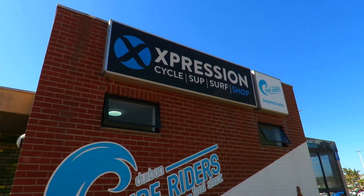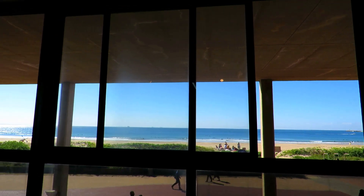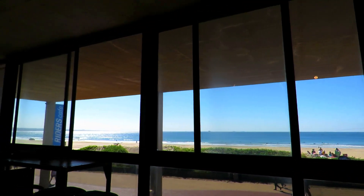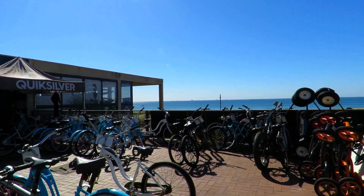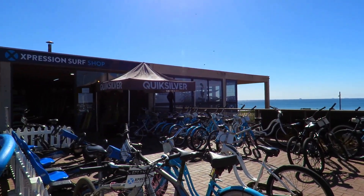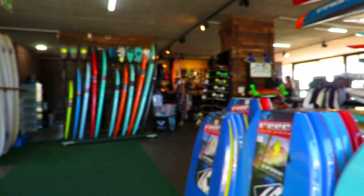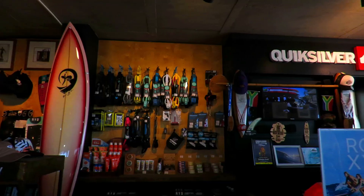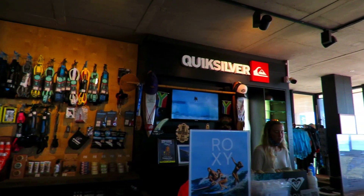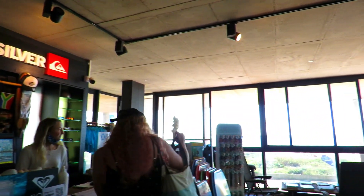Expressions on the beach is a gnarly surf shop set up with stones' throw away from the sand. They specialize in stand-up paddleboarding and surfing, as well as offering lessons for anyone interested in picking up the sport. They offer SUP boards, bicycles, go-karts, surfboards, and skateboards for hire. Their friendly staff are passionate about what they do and are always willing to lend a helping hand. We rented two bikes from here for an hour for 120 rand and loved every moment.